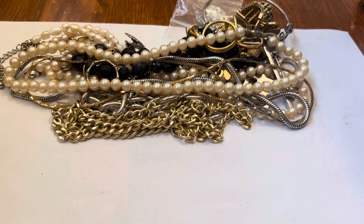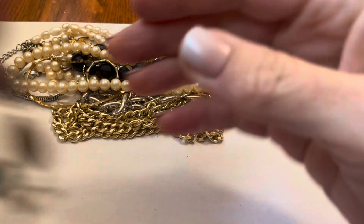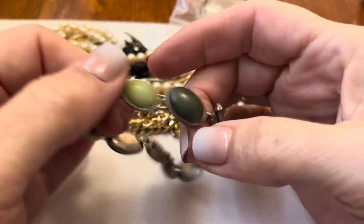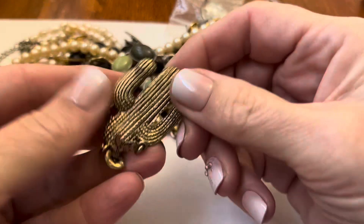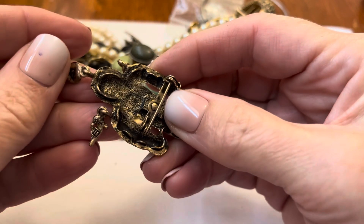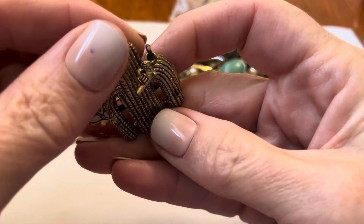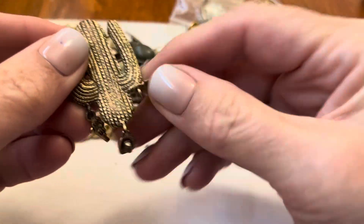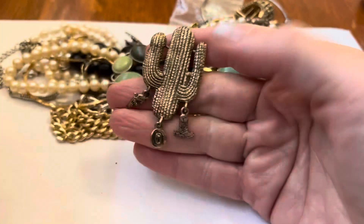Hold your ears if you don't like the crinkling noises. A button. A bracelet — I feel like I've had this bracelet before. I think it was the LC. Let's see. Cactus, with a little cowboy hat, and a gun. It goes: cowboy hat, cowboy hat, cowboy, yes, and the boots. I don't get too many cactuses.